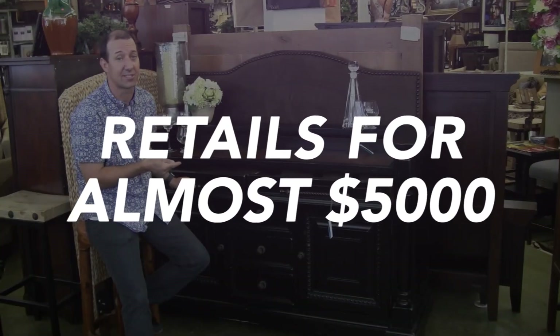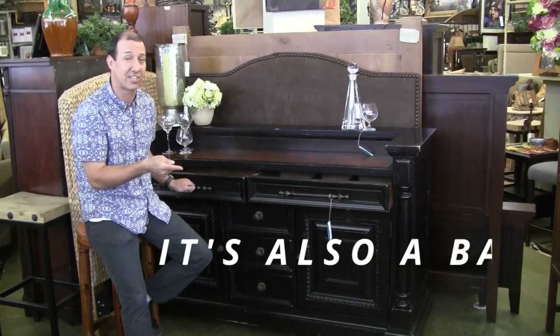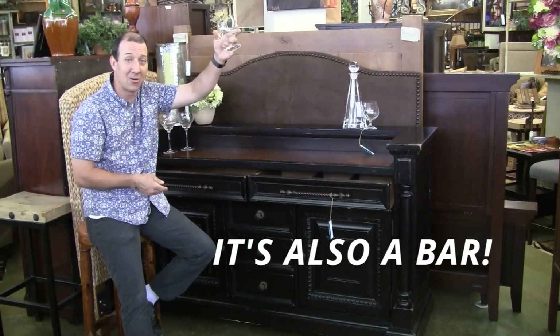It retails at almost $5,000. Only $10.95 today at Nest. Oh and I forgot to mention it could also be a bar — my favorite purpose. Salute!